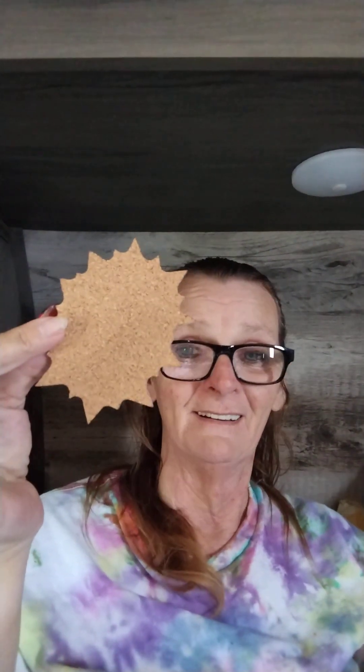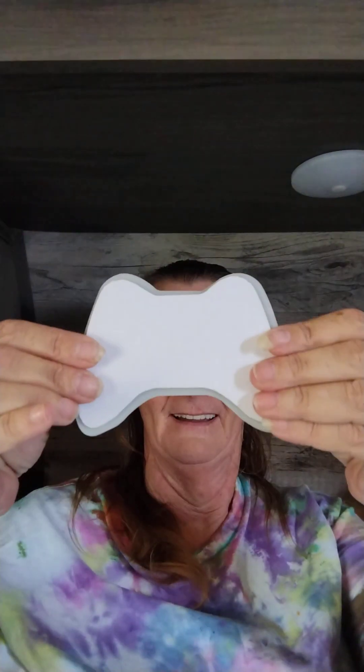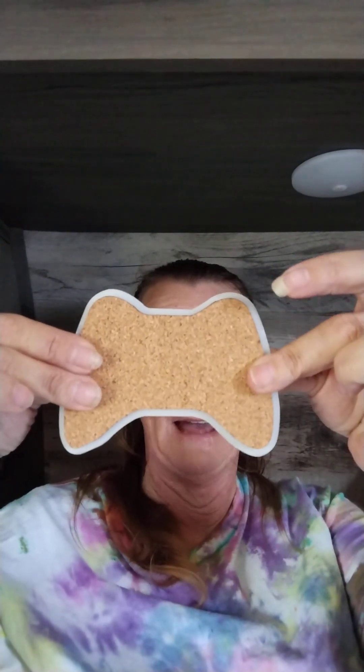Cork! The cork matches the coasters — you'll be able to see it better if I turn them over. Look — I have to match them up. I've never seen them done this way before, with the cork shaped to match each individual coaster design.